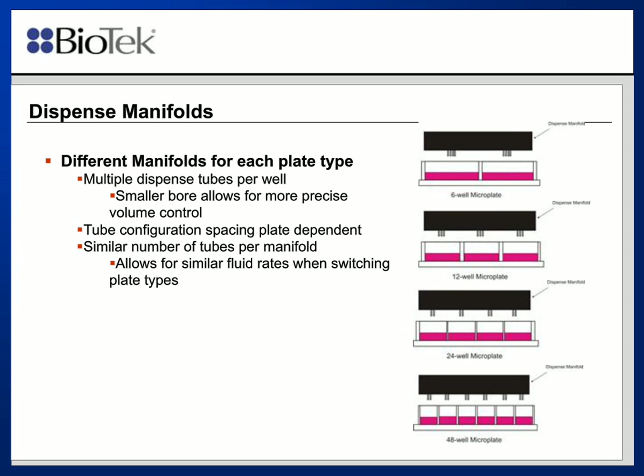The manifolds for each plate type are different. Unlike the aspiration tubes, the manifolds actually have multiple tubes of relatively small diameter, allowing for accurate volume control. The clusters of tubes are spaced appropriately for different plate geometries — by clustering them close together, one can move the manifold closer to one edge. Because the manifolds have roughly the same number of tubes regardless of the plate type, fluid dynamics need not change much when switching from, say, a 6-well manifold to a 48-well manifold. The same fluid rates can be used despite switching manifolds and plate types.